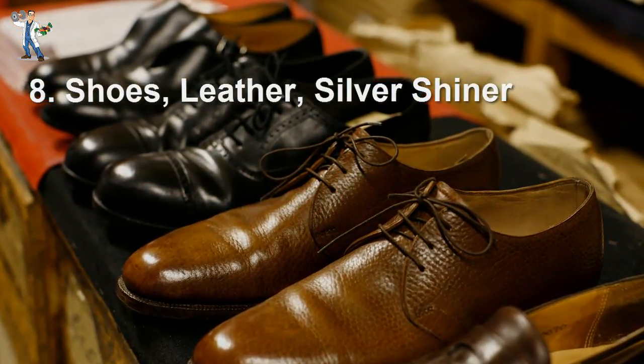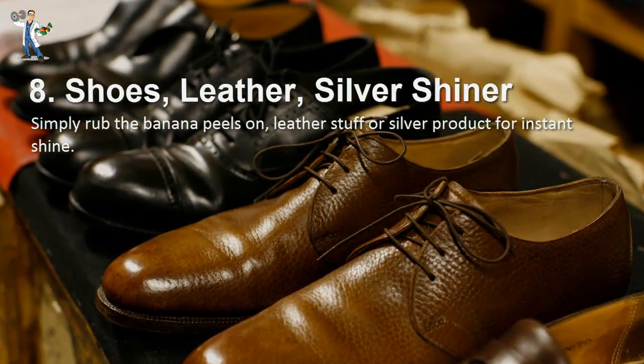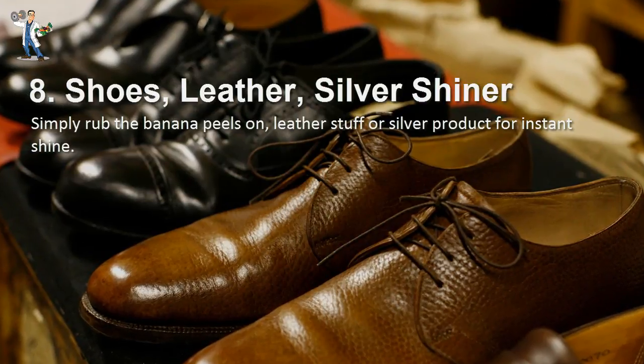Number 8: Shoes, Leather, and Silver Shiner. Simply rub the banana peels on leather items or silver products for instant shine.